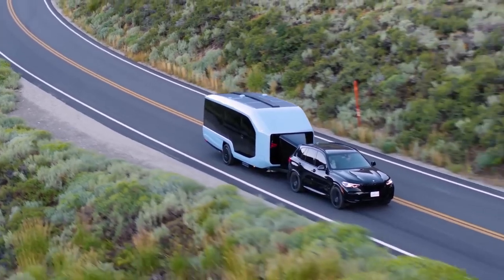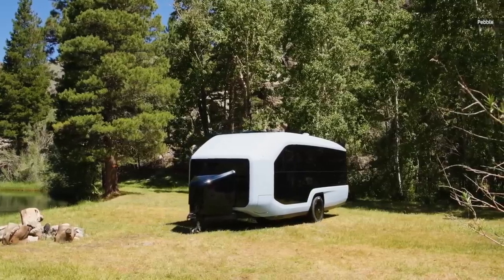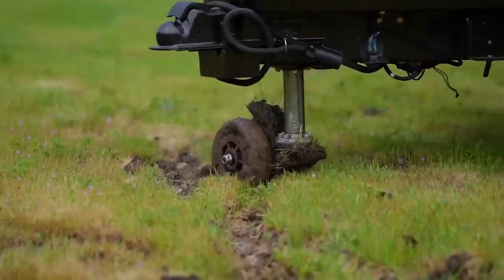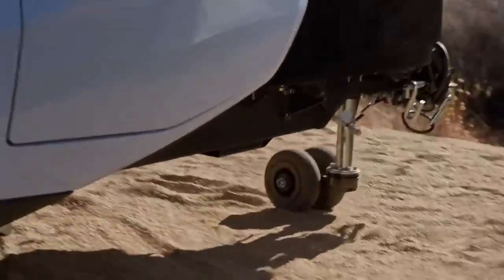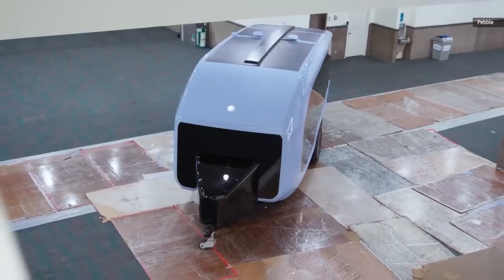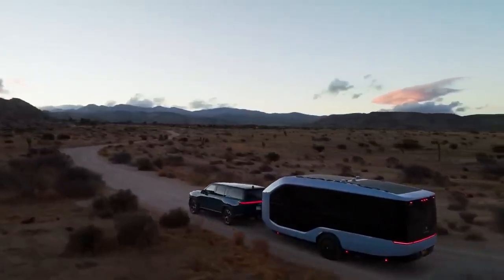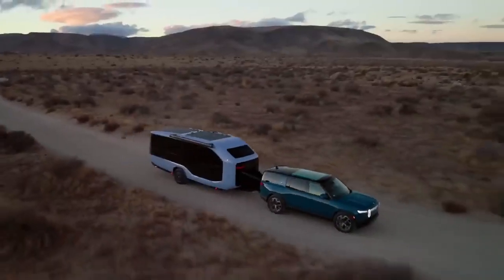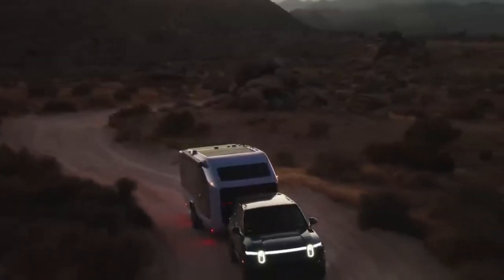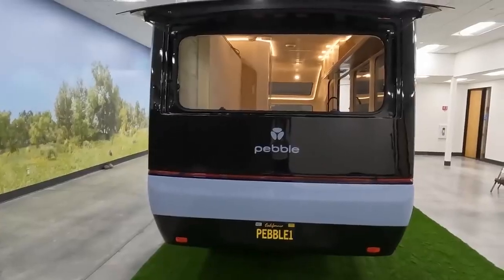But the wheels can do something even more special. The Active Tow Assist system, called ATS, is a real breakthrough in the RV world. The system uses two electric motors that support the weight of the trailer while driving, reducing the load on your towing vehicle. This is especially beneficial for electric vehicles, as it helps maintain their range when towing. With ATS, the Pebble Flow becomes an active partner instead of just a passive trailer, making long trips easier and more efficient.